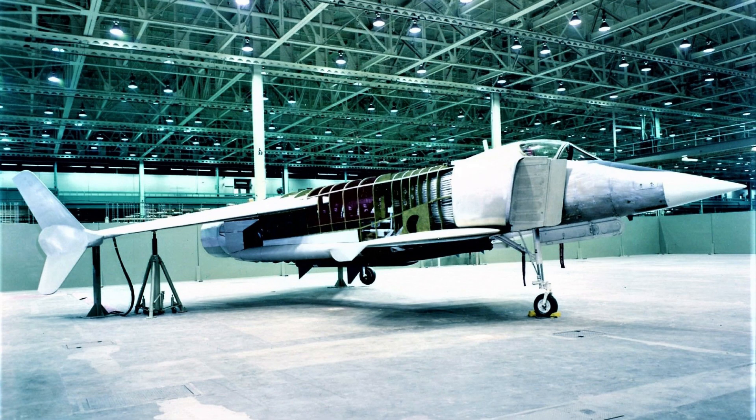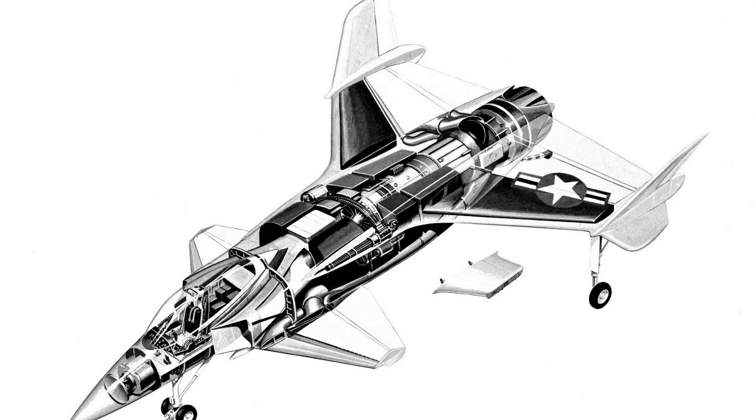The XFV-12 had a limited payload capacity, which made it less useful than other fighter aircraft. It was designed to carry only two missiles and a limited amount of fuel, which severely limited its range and combat capabilities.